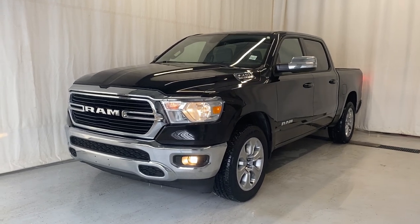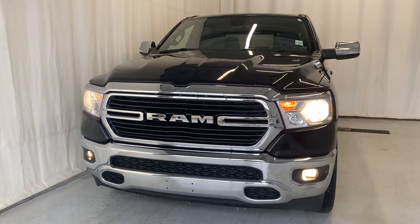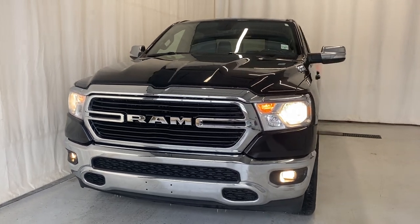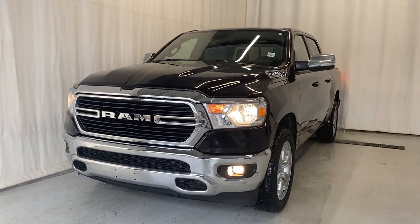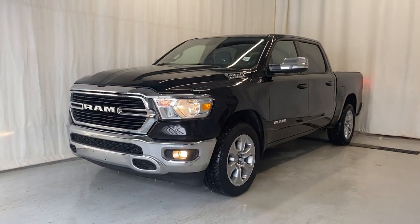This is the 2021 Ram 1500 Bighorn. This vehicle comes with a 5.7 liter Hemi V8, pushing out over 395 horsepower and an 8-speed automatic transmission, in this beautiful diamond black crystal pearl.